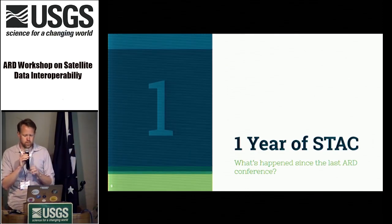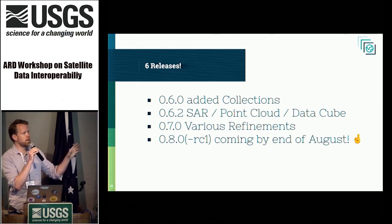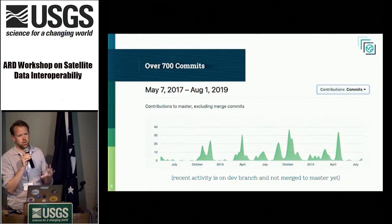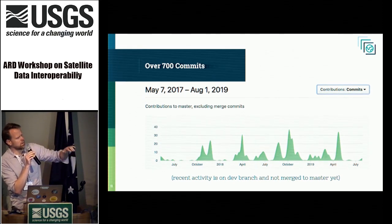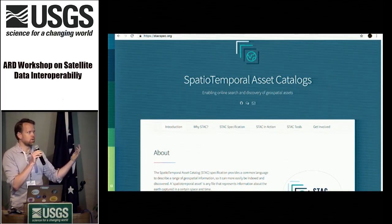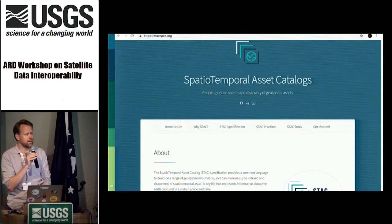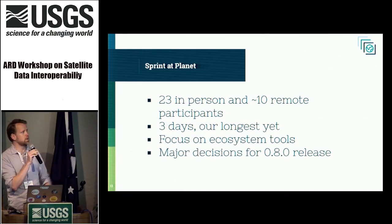This year of STAC: we have done six releases, added collections, added more data types, had numerous refinements, and are going to have a 0.8.0 release hopefully by the end of August. Over 700 commits on GitHub editing the spec. We have a web page at stacspec.org — previously you had to look at GitHub which developers love but non-developers really appreciate a normal web page. We had a sprint at Planet with 23 people participating in person — our first doing remote participation over three days — and we really focused on ecosystem as an addition to the spec.